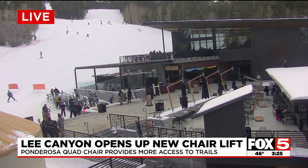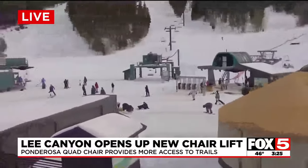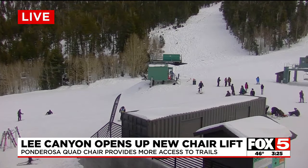The Ponderosa chair is located on the mountain's southeast side and gives skiers and boarders access to trails working on skill progression. And of course, they've also gotten 27 inches of new snow over the past week.